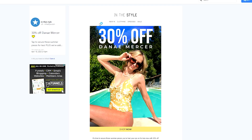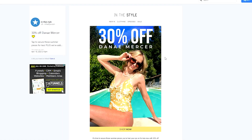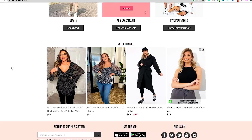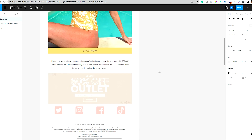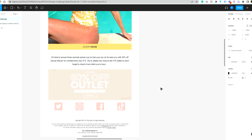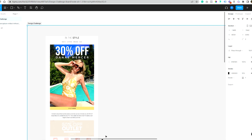Hey everybody, welcome back to another email design challenge. Today we have this email from In The Style — it's a collection feature email. I really liked the top portion and the email itself isn't bad at all. I just felt I had some inspiration to build it out further, add some product features, and zhuzh it up a bit.